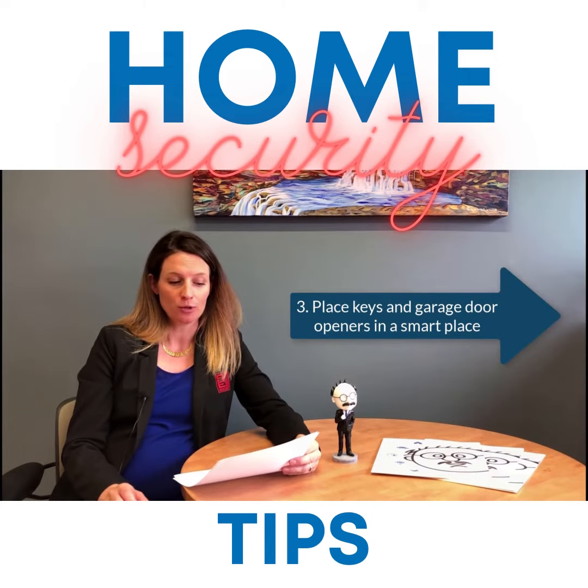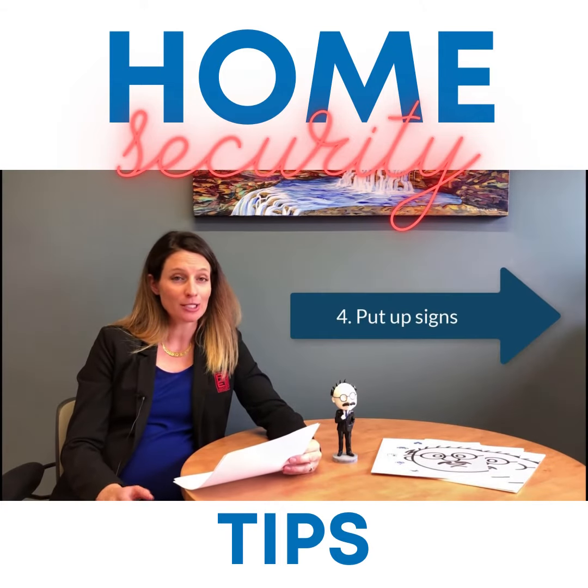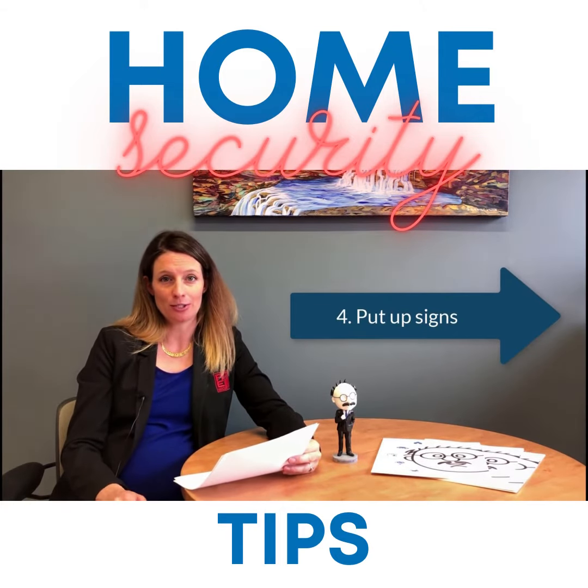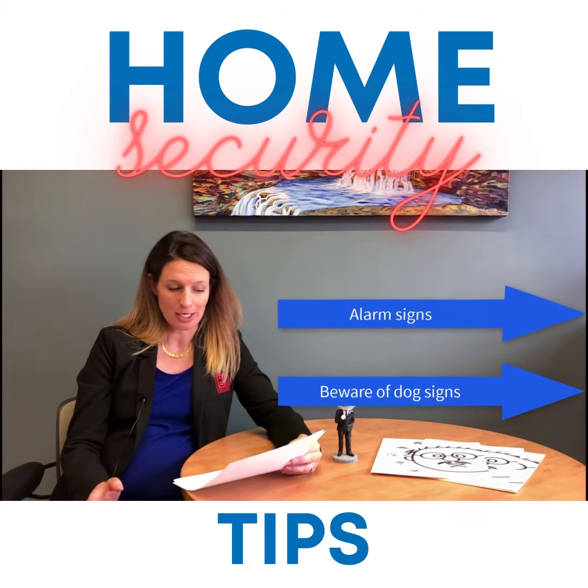Number three: place keys and garage door remote openers in a smart place — not in the car that's parked in your driveway. Number four: foreboding signs do help; they are a deterrent. That includes alarm system signs indicating you're being monitored, as well as beware of dog signs.